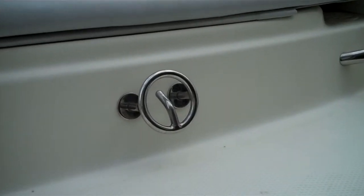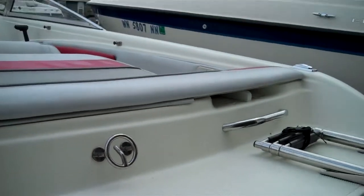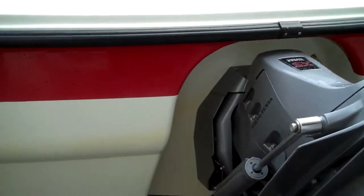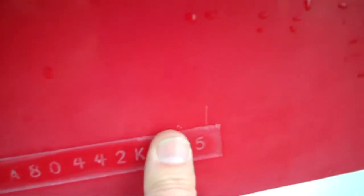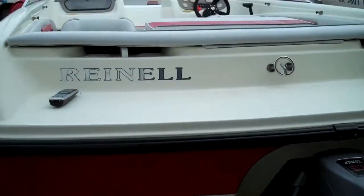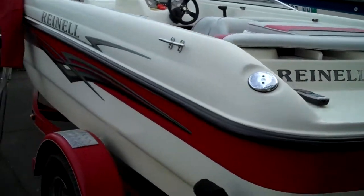Nice clean hull at the back here, have a look. Here's how you tell the year on a boat — the last two digits signify the year. There's the serial number — don't buy a boat if you don't have that stamped into the hull. The last two digits here: 05, so it's an 05 model. We're licensed, bonded, certified dealer — clear title on hand on every boat we sell.